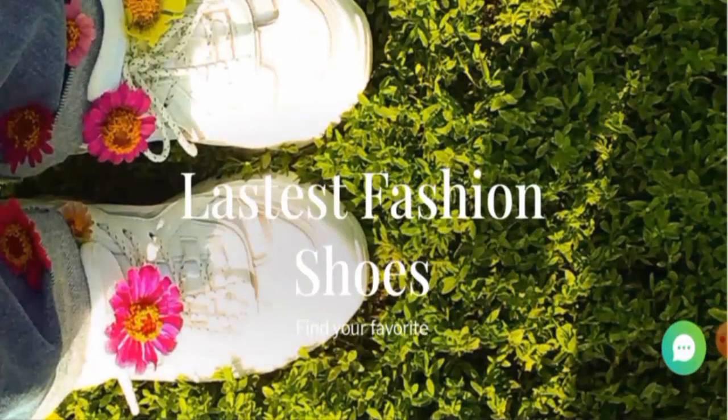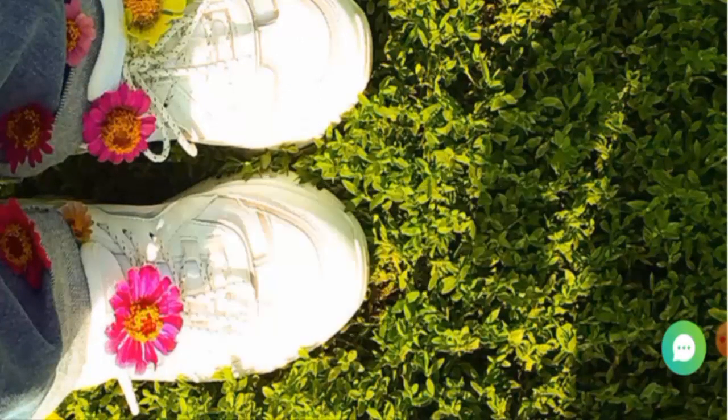This is an online shopping site which offers footwear. They offer shoes for both men and women, so you can check them out.